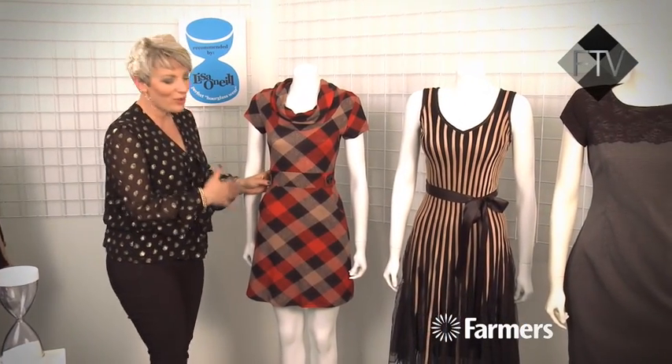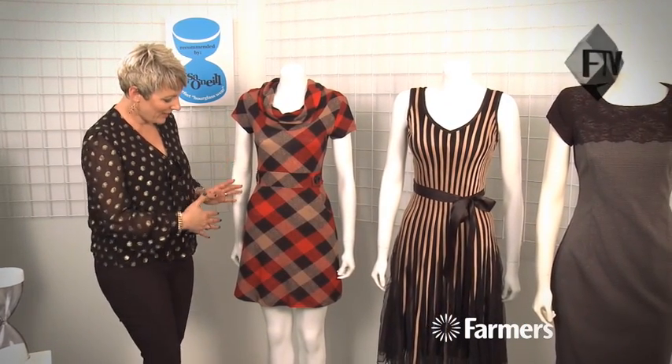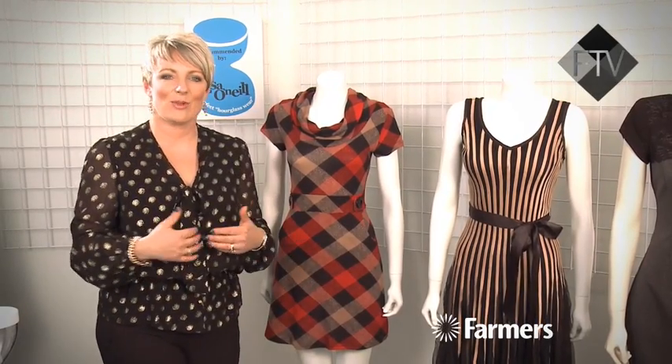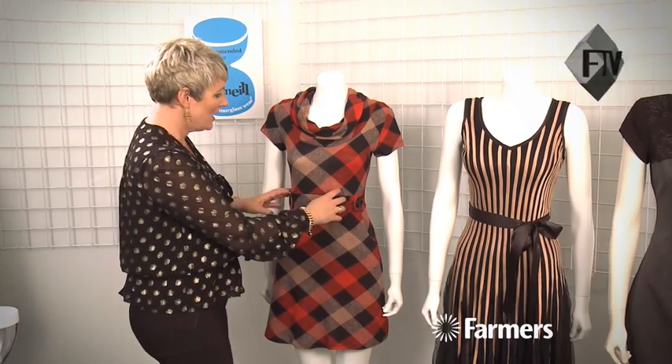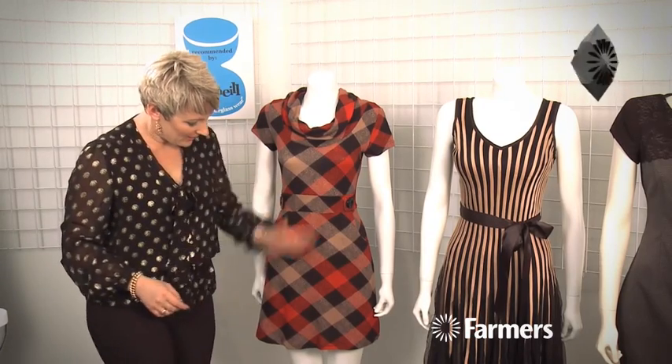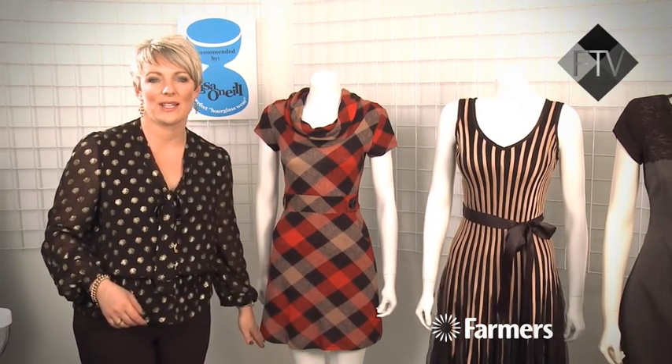This is a gorgeous little tunic I found in store — it's a new one from Isabelle London. What I really like about it is it's got these big buttons and a little fake waist happening. Faking a waist is a really good way of making your waist look smaller. It's a really cute little piece with the two buttons and the little panel. You could wear it with tights, over trousers — you can do lots with it.